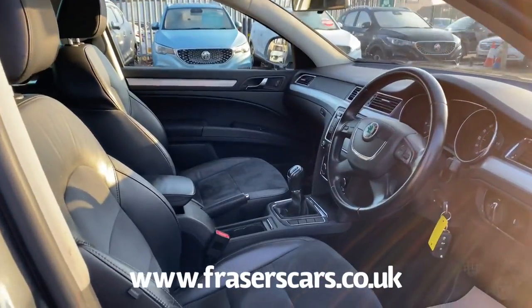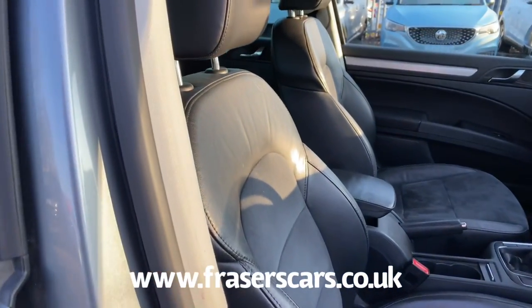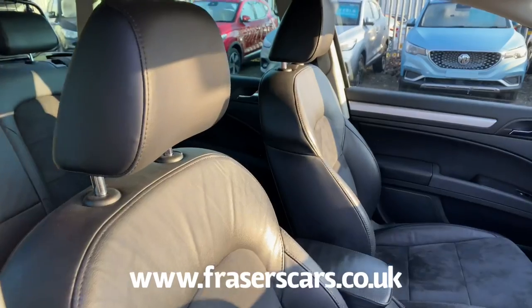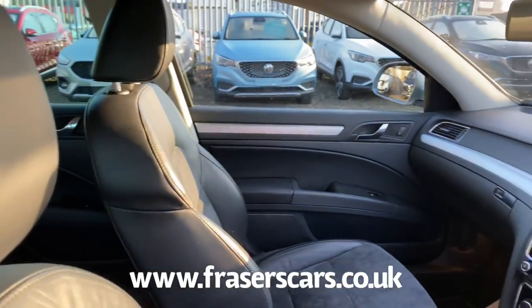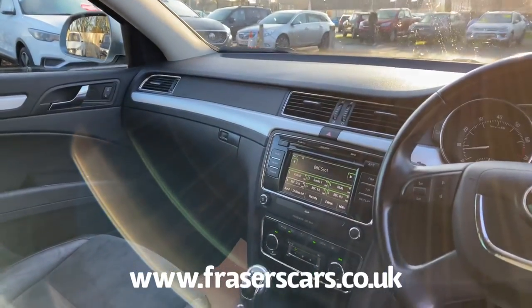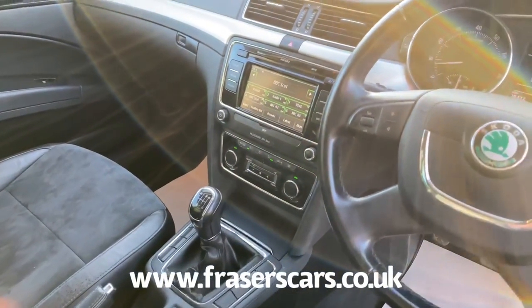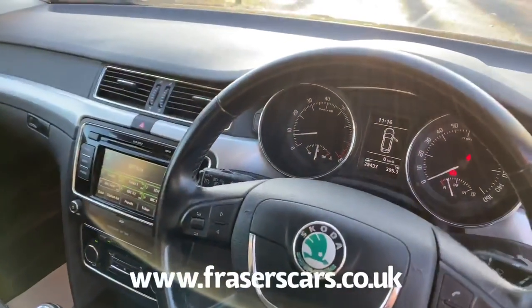The upholstery is a mix of Alcantara and leather with a height adjustable driver's seat and a reach and rake adjustable steering wheel. Radio CD along with Bluetooth and dual zone air conditioning. Cruise control and steering wheel audio controls also feature.